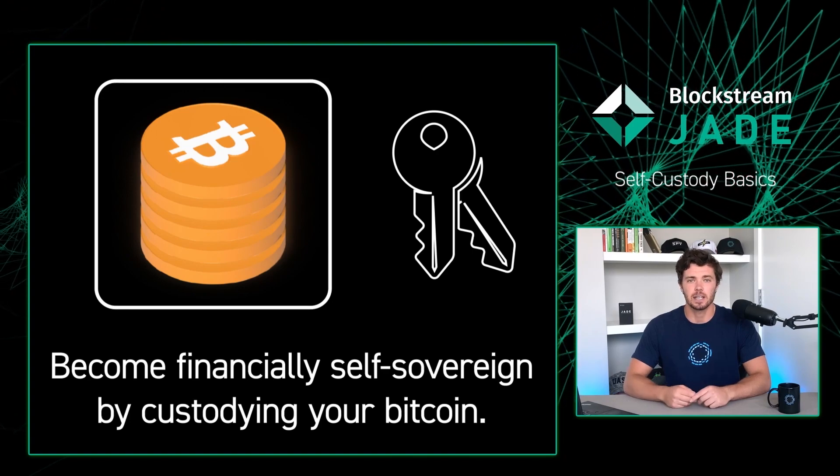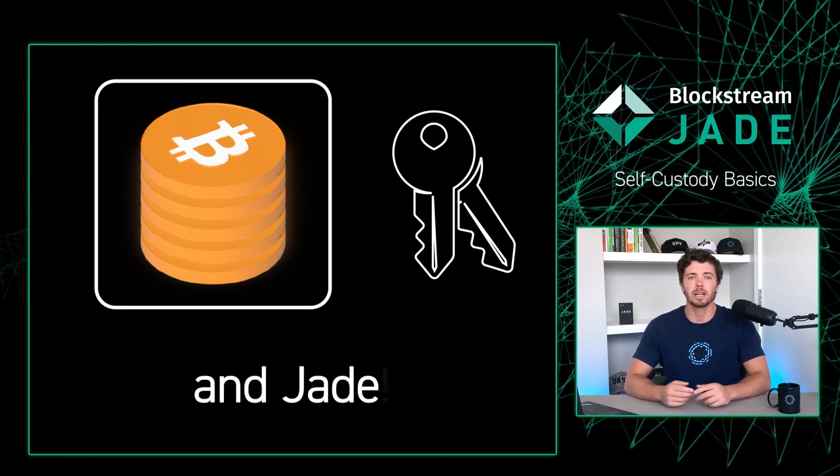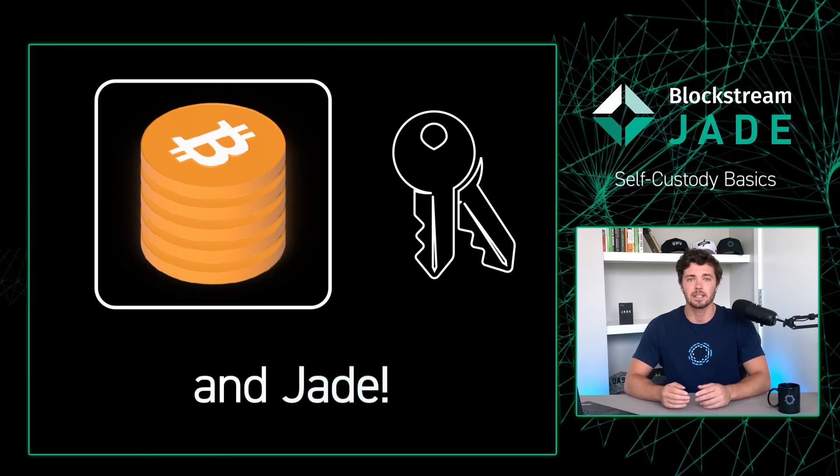The process of self-custody can seem overwhelming at first, but fortunately, Blockstream Green makes self-custodying your assets super easy.